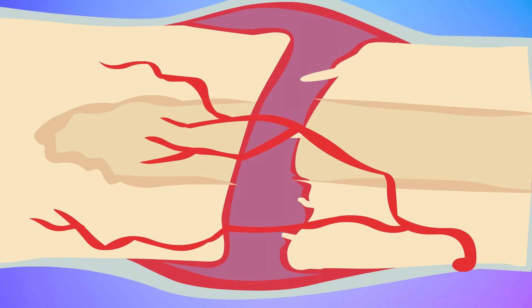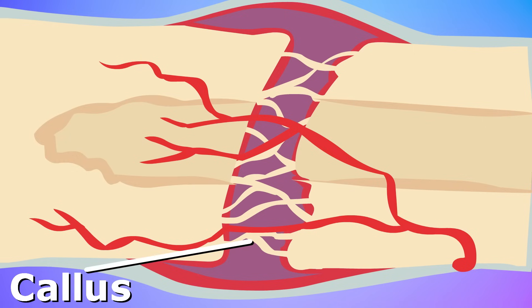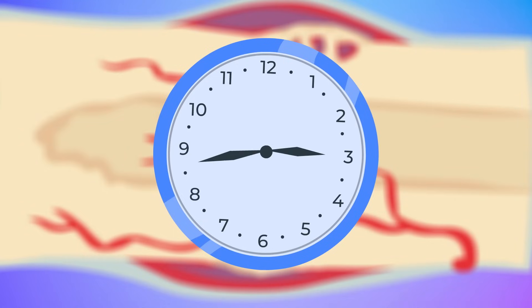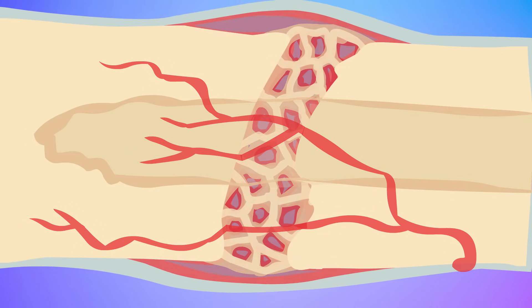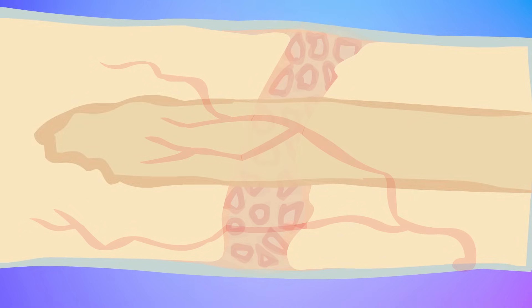Within about a week, the clot is slowly replaced with a type of soft bone called a callus. The callus is stronger than the clot at holding the bone together, but not strong enough to hold up long term. So over the next two to six weeks, the soft callus hardens until it's strong enough for everyday use. About six weeks after breaking a bone, the hard callus is replaced with regular bone. Over the next few months, that new bone is reshaped and reformed until the bone looks just like it did before the break.